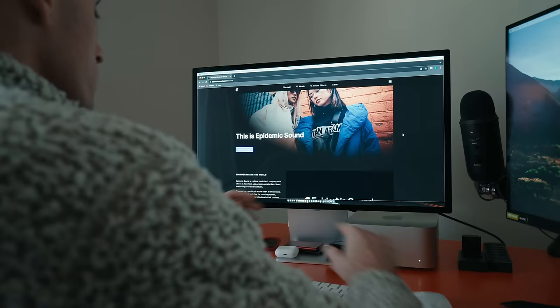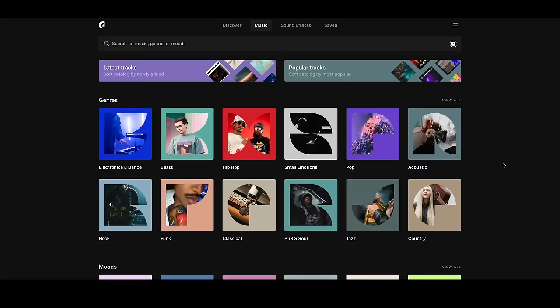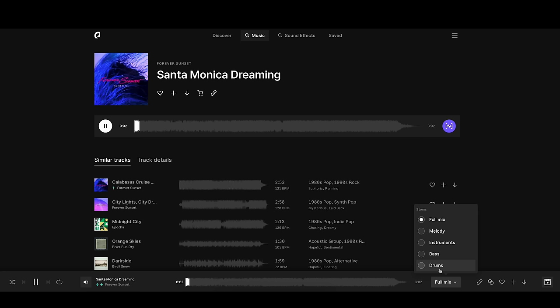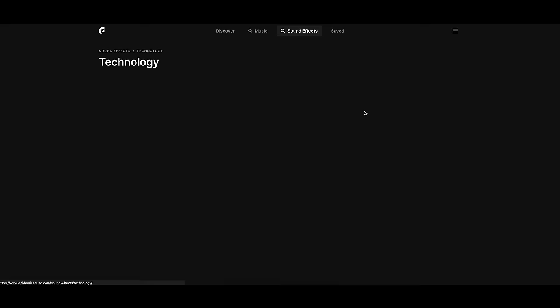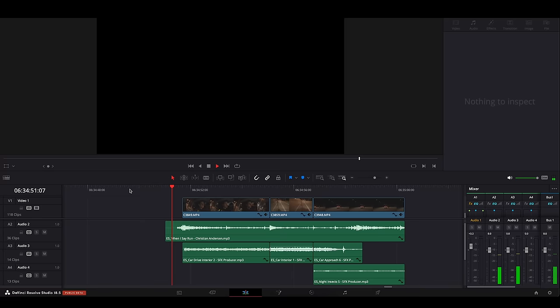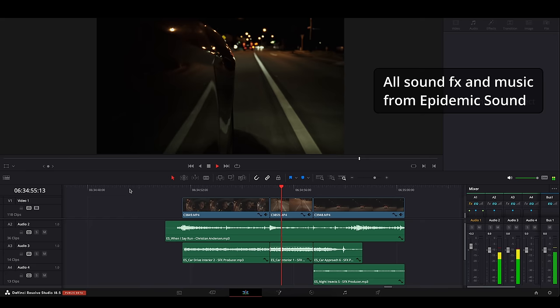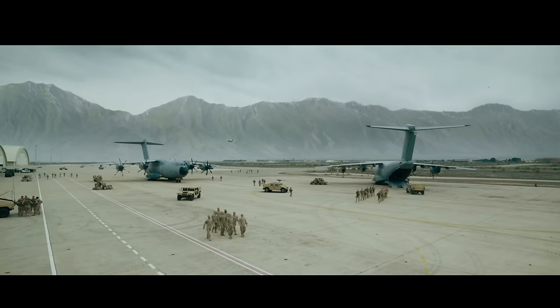Quick thanks to today's sponsor, Epidemic Sound. I've been using Epidemic Sound on almost every YouTube video I make for the last two years. They have a great selection of music and sound effects, add new tracks every week, and you can download individual stem tracks. They also have a library of over 90,000 sound effects — all the sound effects I use in my videos come from there. There's a link in the description to get a free 30-day trial.